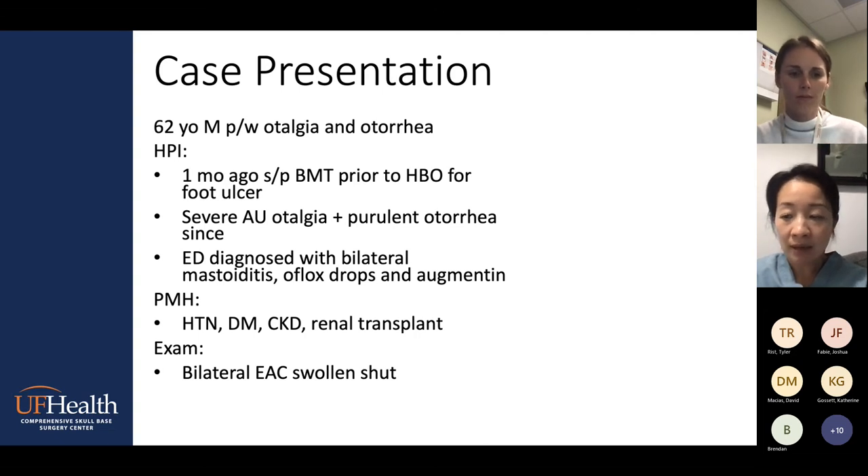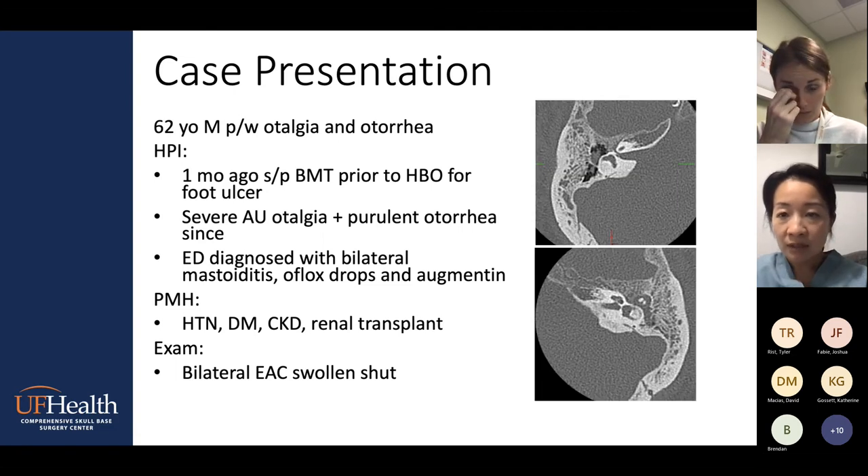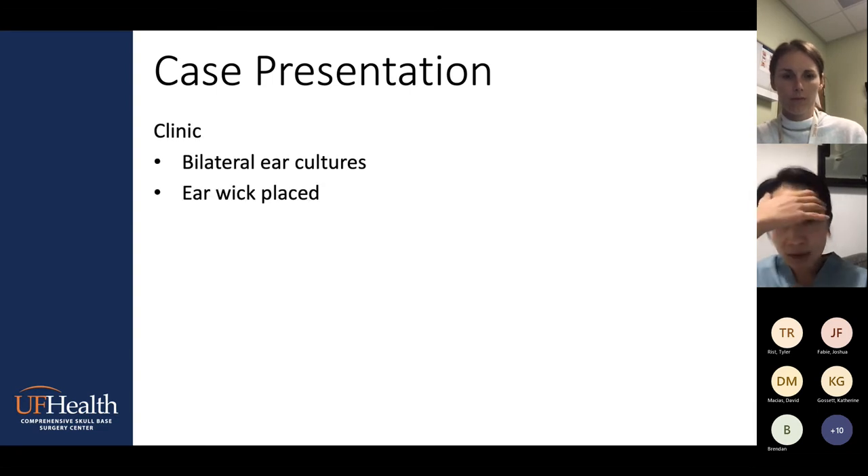When he showed up to my clinic, the exam was significant for bilateral extremely swollen external auditory canals. The facial nerve was normal, and the rest of the exam was normal. The CT scan he brought from the outside ED showed bilateral mastoid opacification. There was maybe some early signs of bony erosion, but really hard to say — he could very well have mastoiditis. The pain was so severe he was begging to be admitted. In clinic, I ended up taking a culture of both ears — if you're seeing those patients in the ED as a consult, definitely consider taking ear cultures.